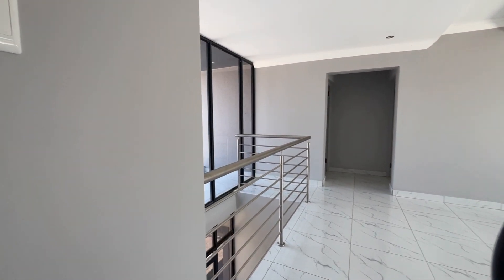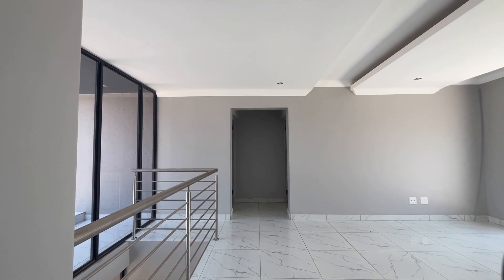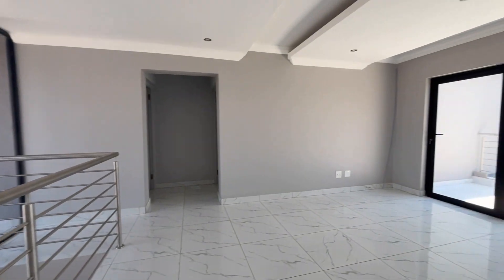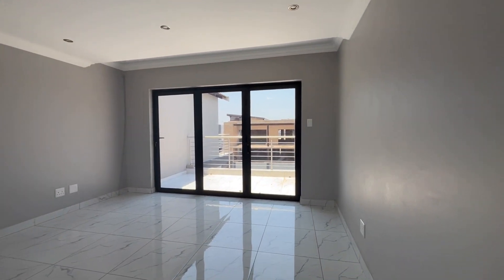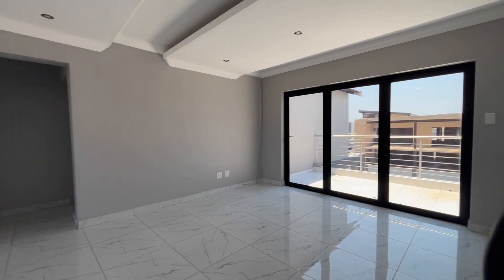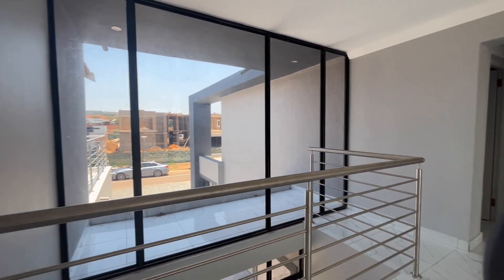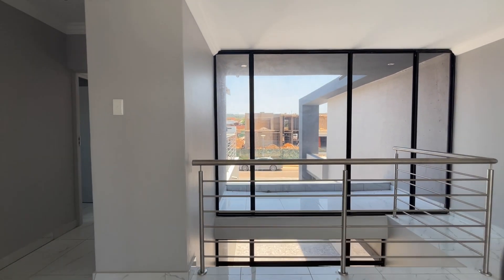Here we walk into the beautiful open-plan pajama lounge. It has double-sided windows with a private balcony, allowing lots of natural light to stream in — a perfect place for kids to play while the adults are entertaining downstairs.